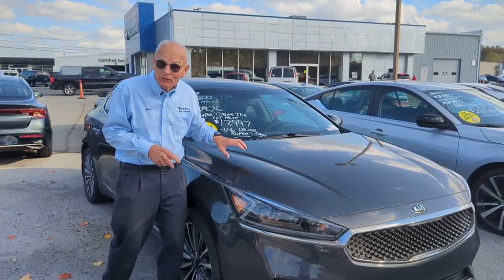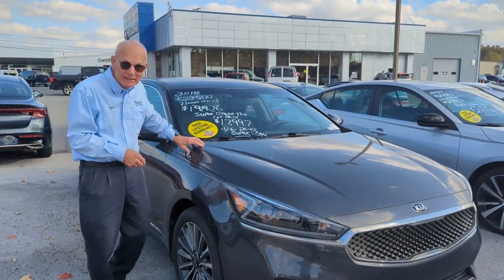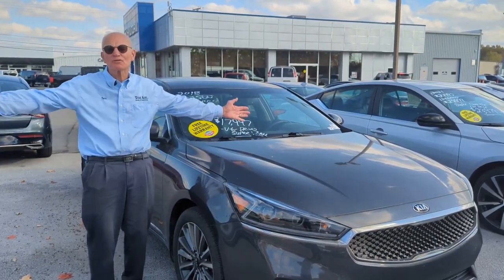If you want a luxury ride at a great price, this Kia's marked down to only $17,997. It's got a V6 and it rides so smooth.